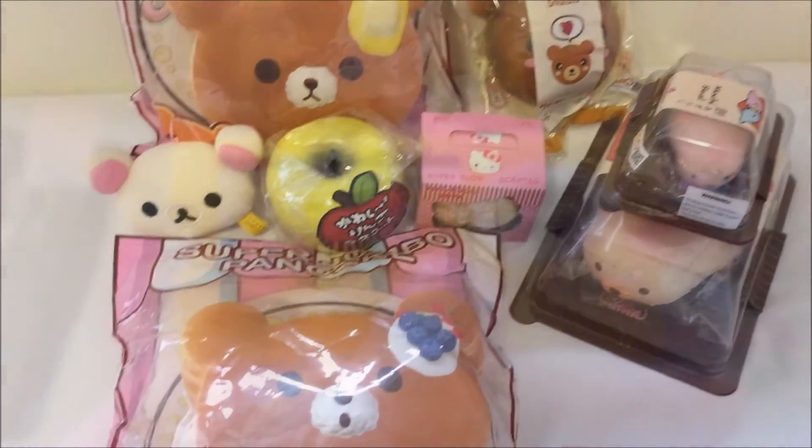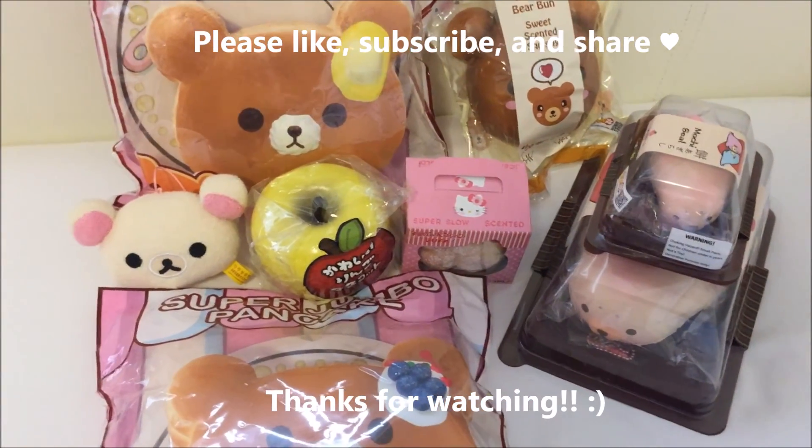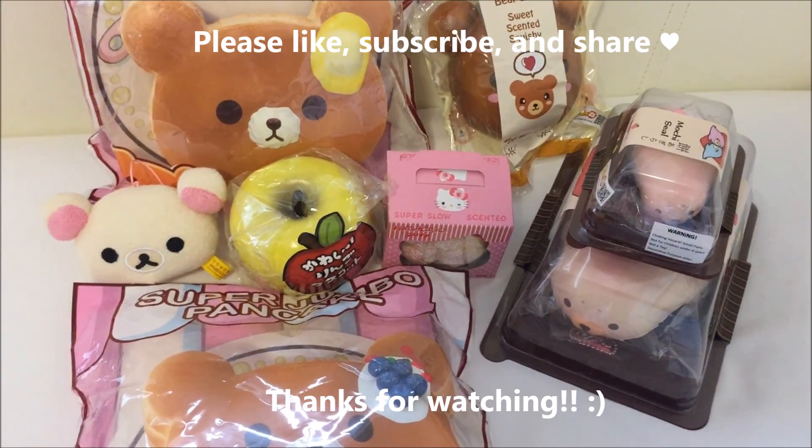So this is it for part one of my squishy haul from Instagram accounts. Stay tuned for my second part.